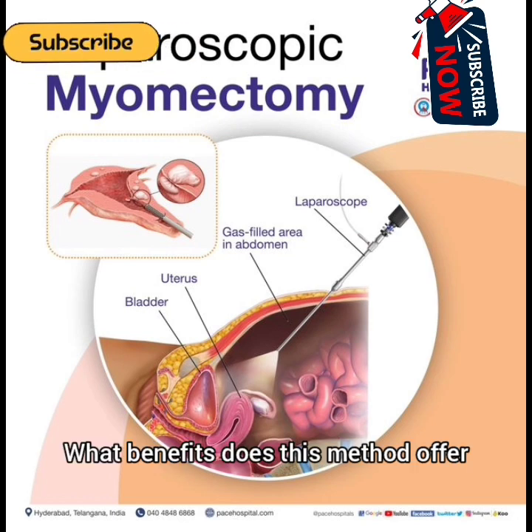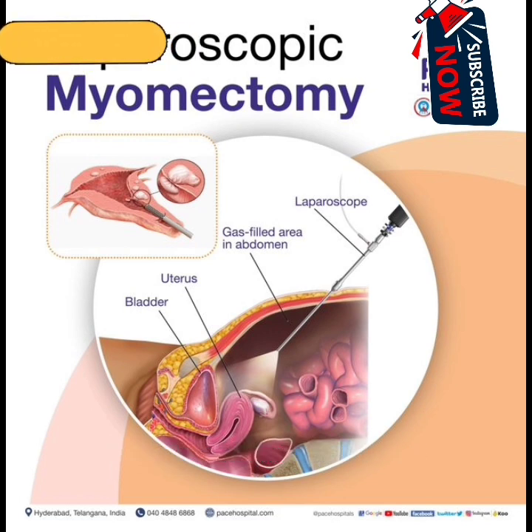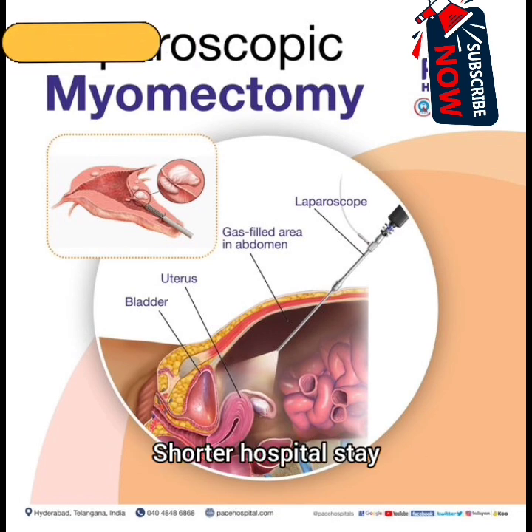Advantages: It leaves smaller scars, there is much less blood loss, shorter hospital stay of 1 day or less, faster recovery of 2–4 weeks, and less pain after surgery.